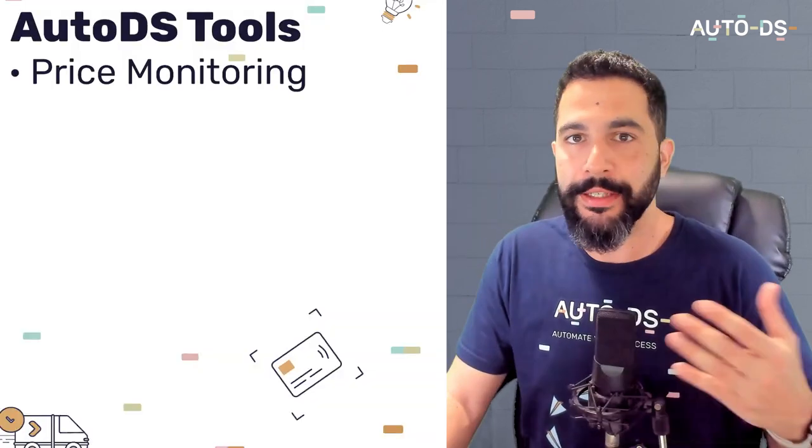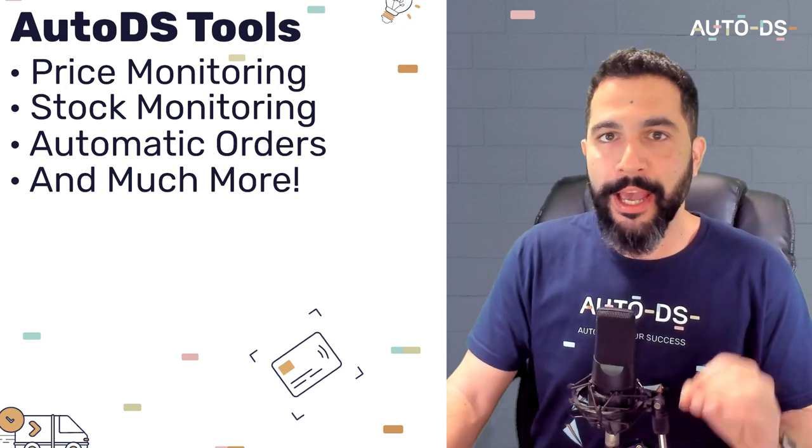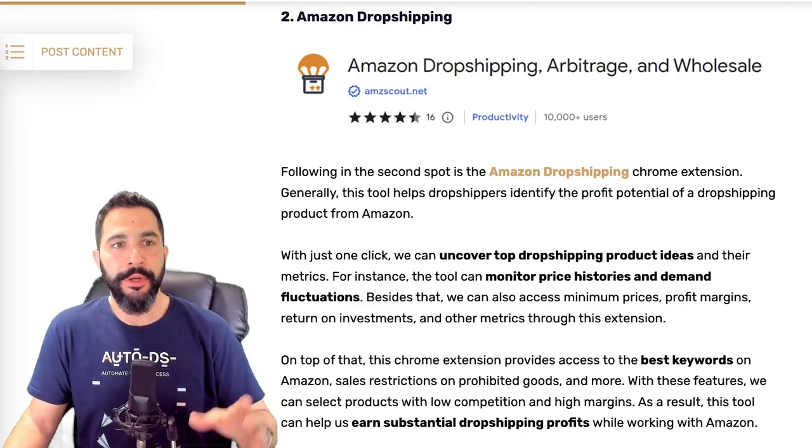Those are some examples of what the AutoDS Chrome extension can do, but there are more features like an address copier to process manual orders faster, and much more. If you're an AutoDS member, you have to be using this extension. If you're not an AutoDS member, there's never a better time to join — you'll enjoy price monitoring, stock monitoring, automatic orders, and so much more in this all-in-one automation tool.